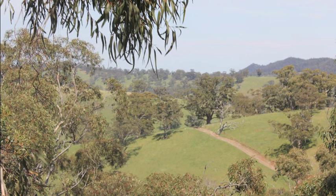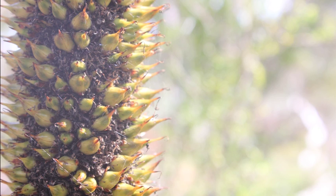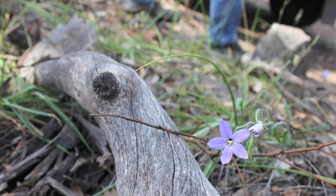So just general familiarisation with the tracks and the vegetation back there, so that we have a bit more of an understanding of what we might expect if we are called back into those areas to fight a fire. Thank you very much.